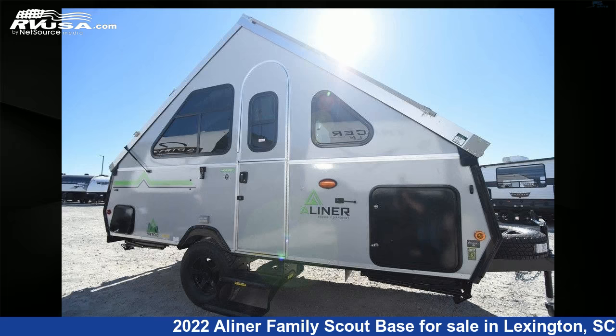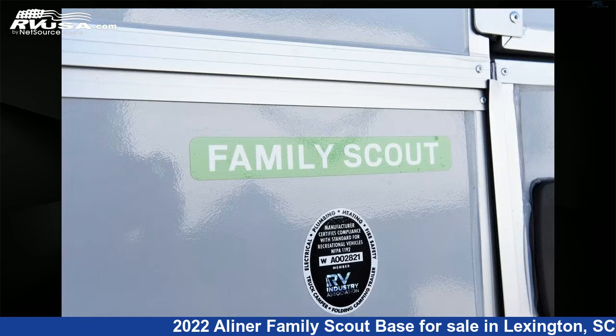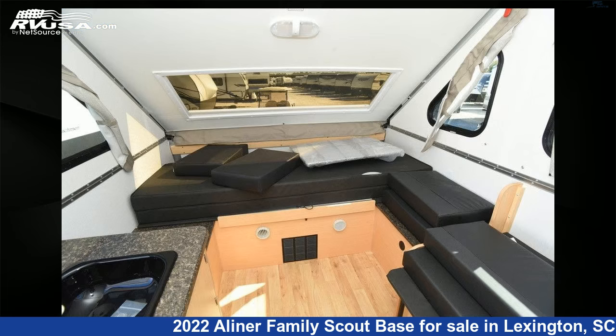This 2022 A-Liner Family Scout Base is a pop-up RV. It is located in Lexington, South Carolina, 29072, and is offered for sale by John's RV Sales and Service. This new A-Liner is 17 feet 10 inches in length and features Sleeps 4.